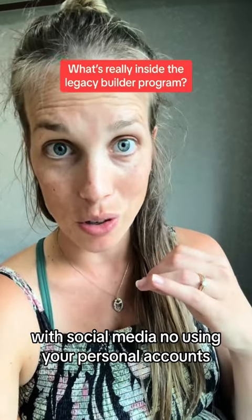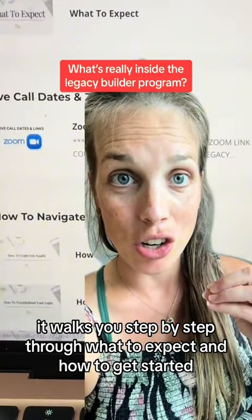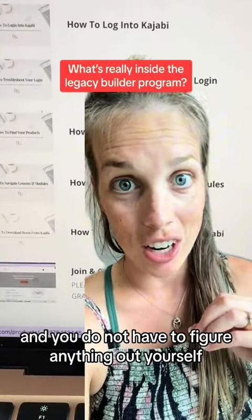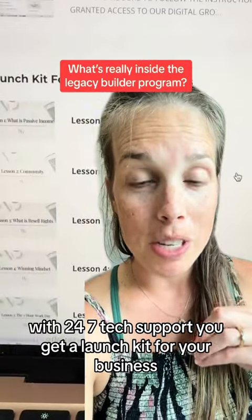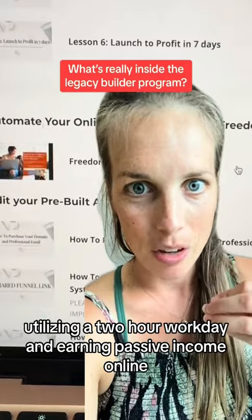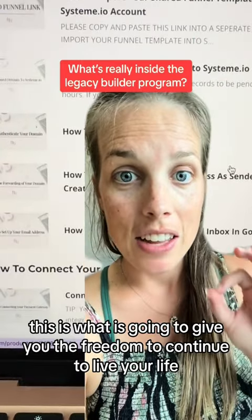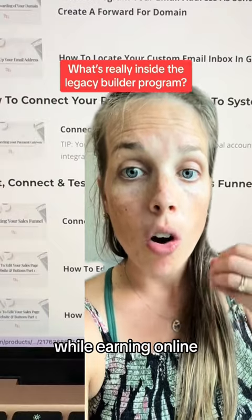No using your personal accounts — you don't have to if you don't want to. It walks you step-by-step through what to expect and how to get started. All of your tech questions are answered from the start and you do not have to figure anything out yourself with 24/7 tech support. You get a launch kit for your business and you're shown how to launch to profit in seven days, utilizing a two-hour workday and earning passive income online. You're told exactly how to plug and chug your automations. This is what is going to give you the freedom to continue to live your life while earning online.